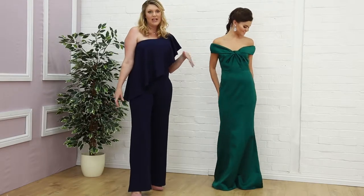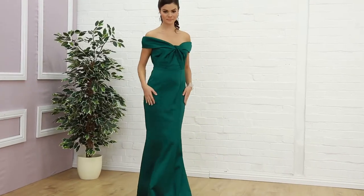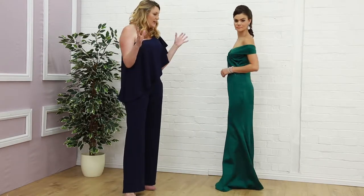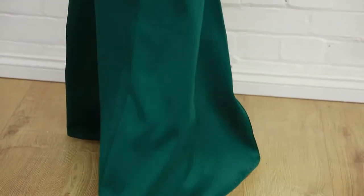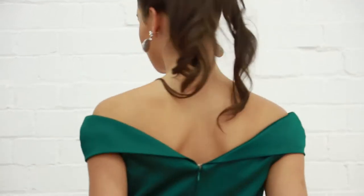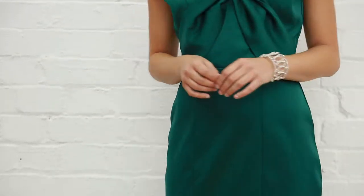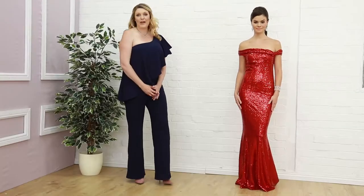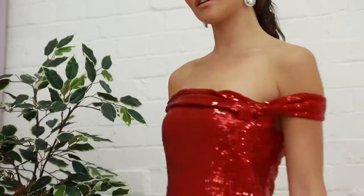The first one I'm starting with today is emerald green. This emerald dress is an off-the-shoulder beauty — it has a tie knot at the front, so very detailed around the bust line. It's got a lovely silhouette with a bit of a fishtail kick at the bottom and a stunning satin fabric, very soft and very elegant. This one is £75.